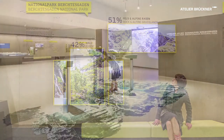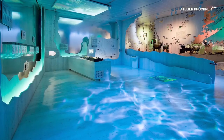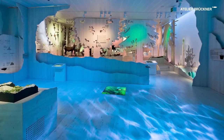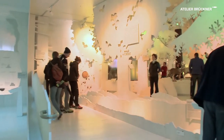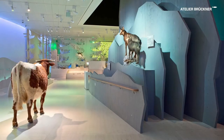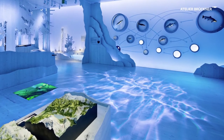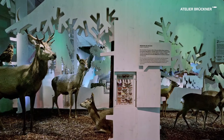The exhibition is entitled Vertical Wilderness. It is set out as an abstract walk-on landscape panorama. The gradient visitor routing leads from Lake Koenigsee up to the summit of Mount Wotsman. Spatial elements positioned as backdrops refer to the four habitats of the National Park: water, forest, alm, and rock.